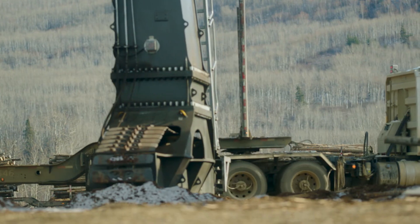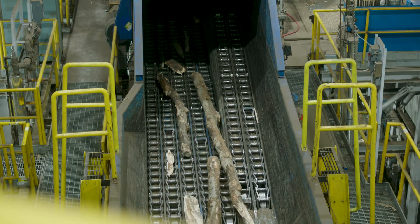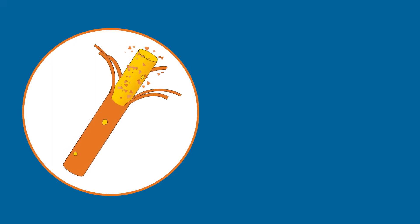Now at our new facility, the logs come in and get offloaded into a one-line woodroom system. Mercer's new, revitalized woodroom, primarily operated with electric machinery, features one of the world's largest debarkers alongside a state-of-the-art wood chipping facility.